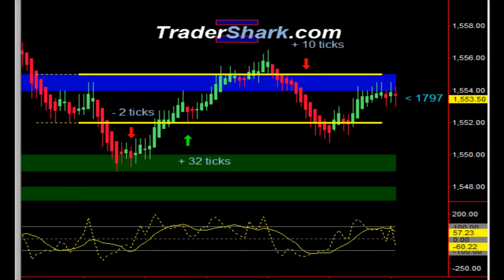Good evening, traders. This is Brian with TraderShark.com, an educational website to learn how to trade the E-mini S&P futures. Today is Friday, March 15th, 2013.